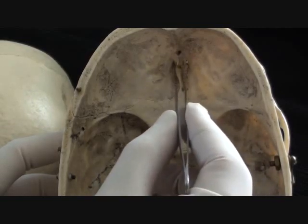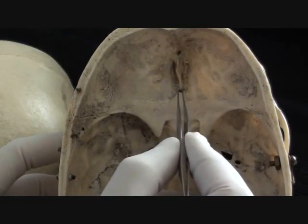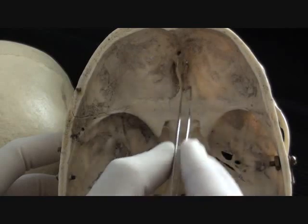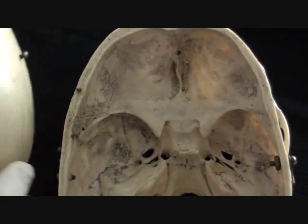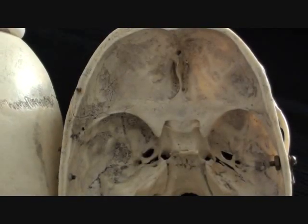Perhaps the most prominent part visible here is part of the perpendicular plate of the ethmoid bone, projecting itself high into the cranial space. This projection is known as the crista galli. By identifying this, we have accounted for all eight bones of the cranial compartment. Here is the skull cap with the suture which has been removed.